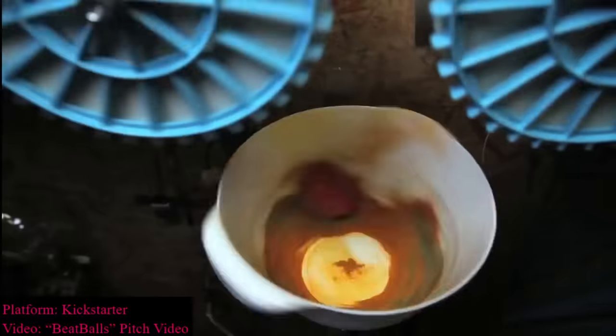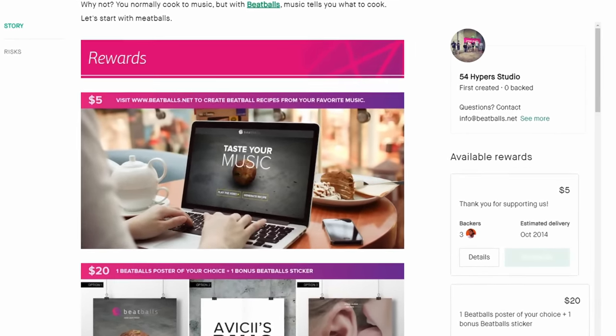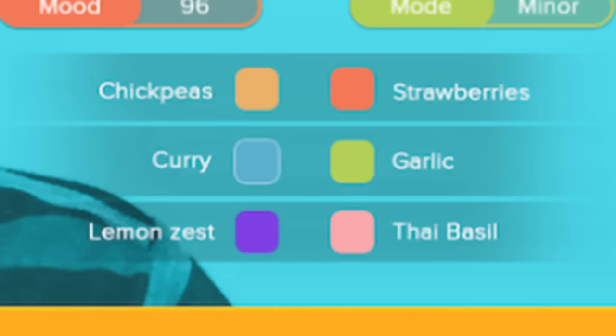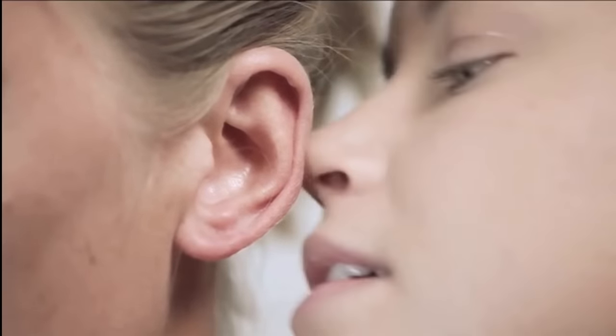Gas was a Kickstarter campaign for a game that — well, you kind of get the idea. Beat Balls was a project for a machine that could make meatballs that tasted like how certain music sounds. You'd use an app to analyze a song and it would custom-design a meatball based on it — for example, a meatball based on 'Happy' by Pharrell would have chickpeas, strawberries, curry, garlic, lemon zest, and Thai basil, then deliver the meatballs to you. The campaign asked for $350,000 and got $9,000.